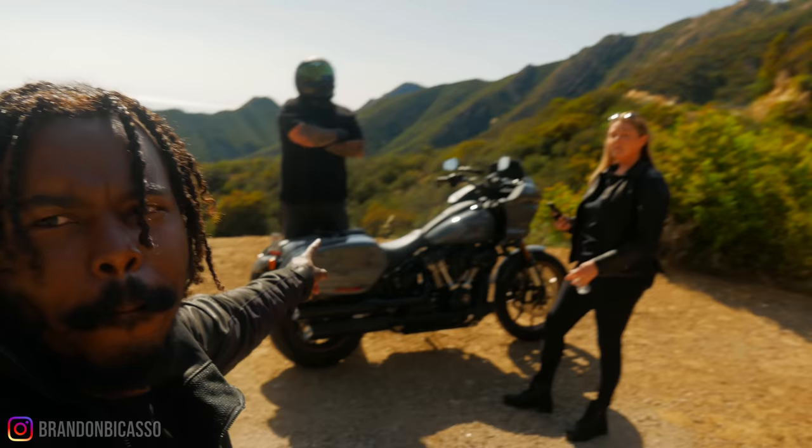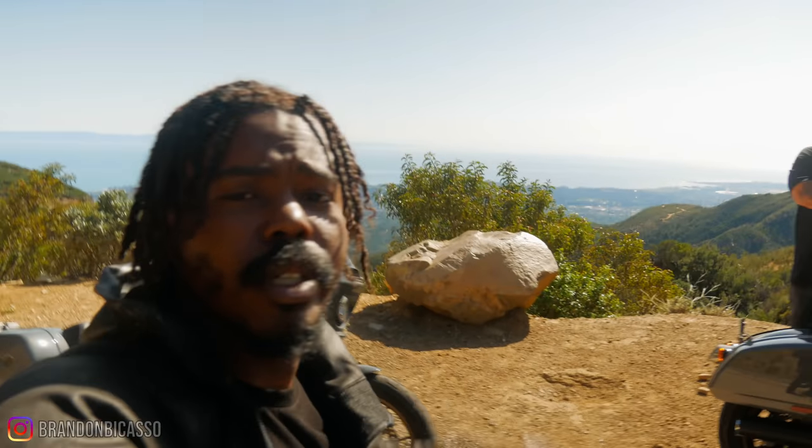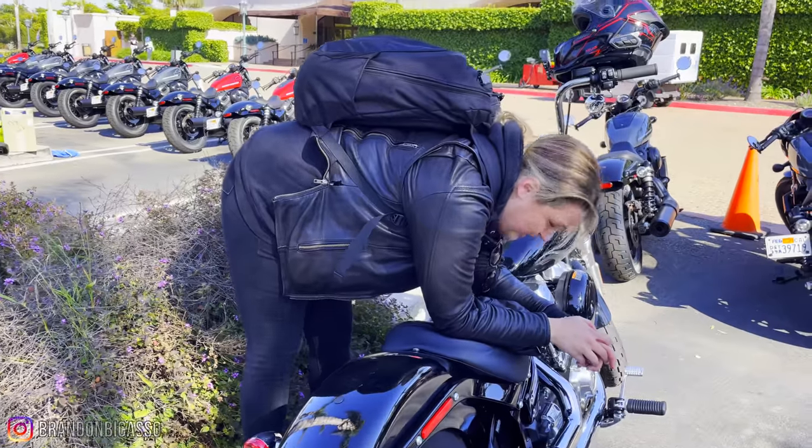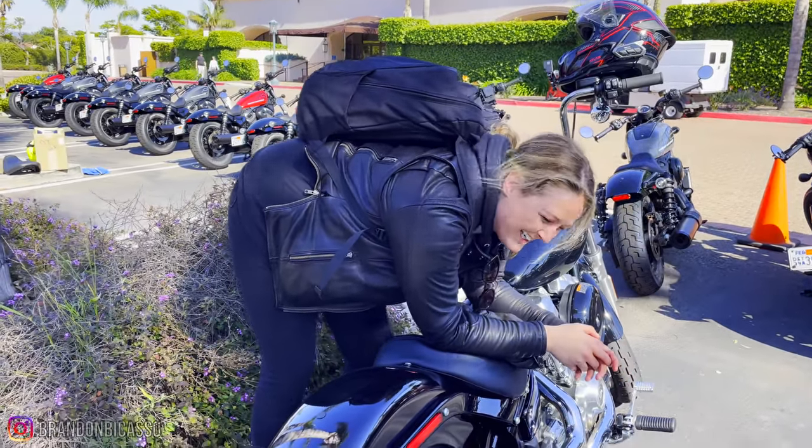Blockhead Moto and Her Two Wheels were also there. Blockhead was talking a lot about wanting to do to his Lowrider what the Lowrider ST already has from the factory. Her Two Wheels said this is one of her favorite motorcycles of all time — especially considering she rode in on a Straight Bob and was struggling big time with the wind, so getting on the bike with the fairing worked out really well for her.